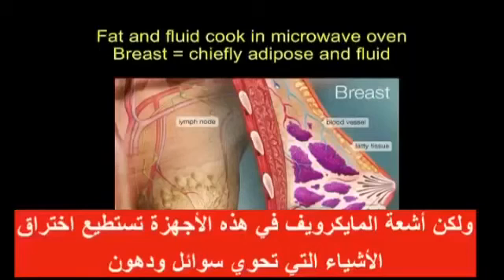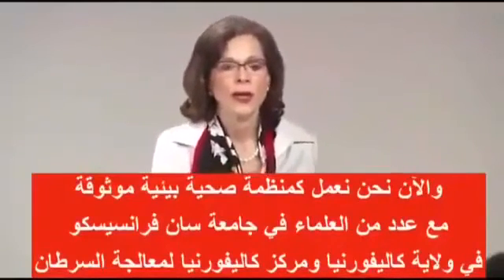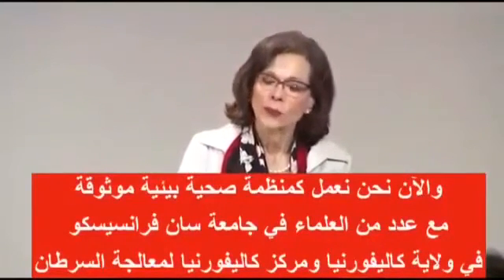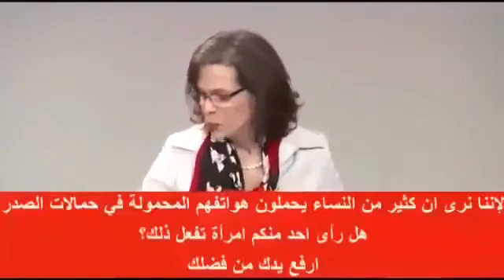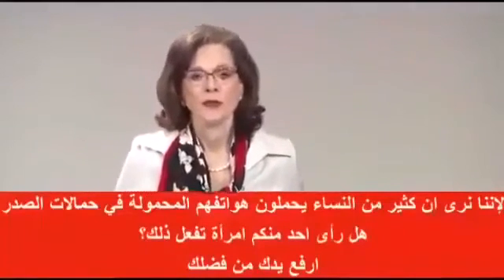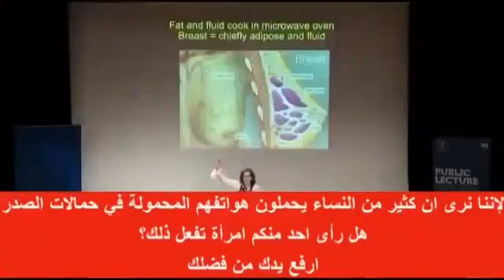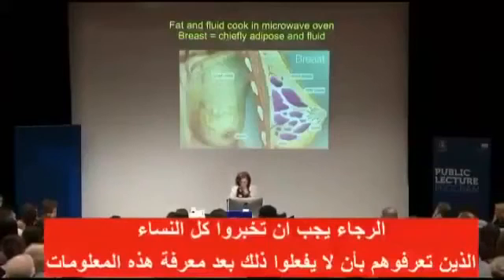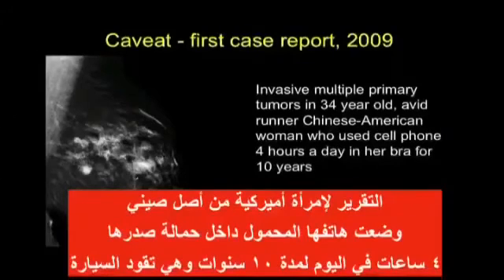We are now working with the Environmental Health Trust and scientists at the University of California San Francisco, and scientists who formerly led the American Cancer Society of California, because we are seeing women who keep cell phones in their bras. Has anyone seen a woman put a cell phone in her bra? Hands up, please. This was a Chinese-American woman who used her cell phone four hours a day in her bra for ten years while she was driving.